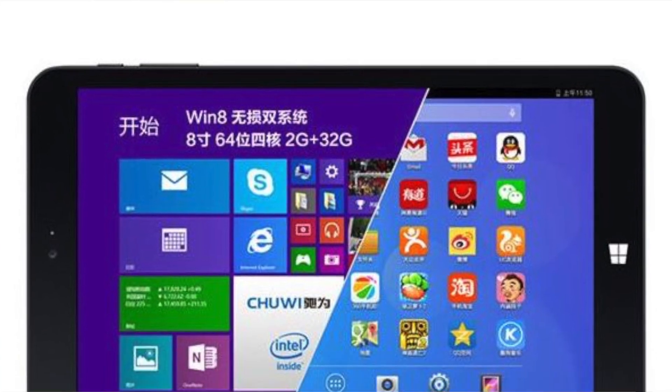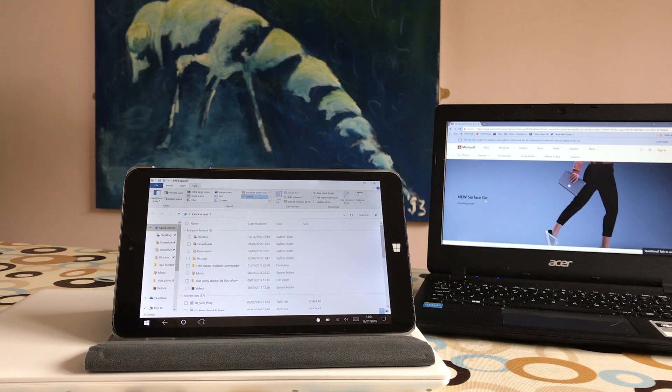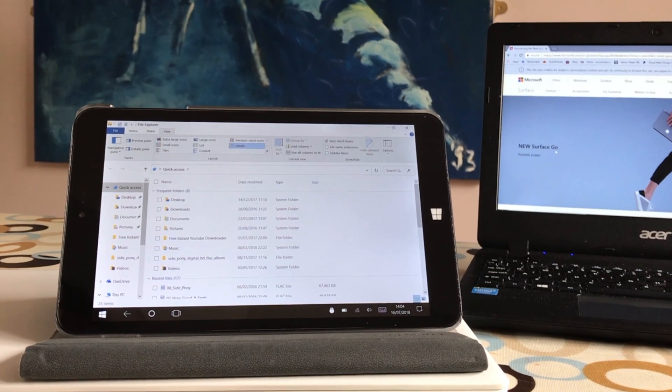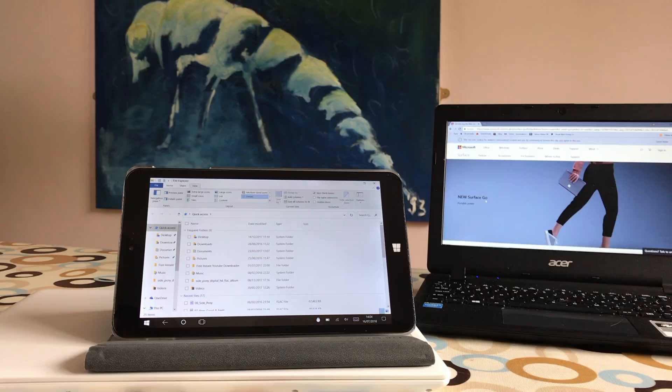This particular device dual-boots Android and Windows, and a lot of the time I ended up using Android just because Android is more of a touch operating system. I think Windows 10 is a good operating system, especially if you've got an SSD drive, but on a tablet I think it leaves a lot to be desired.